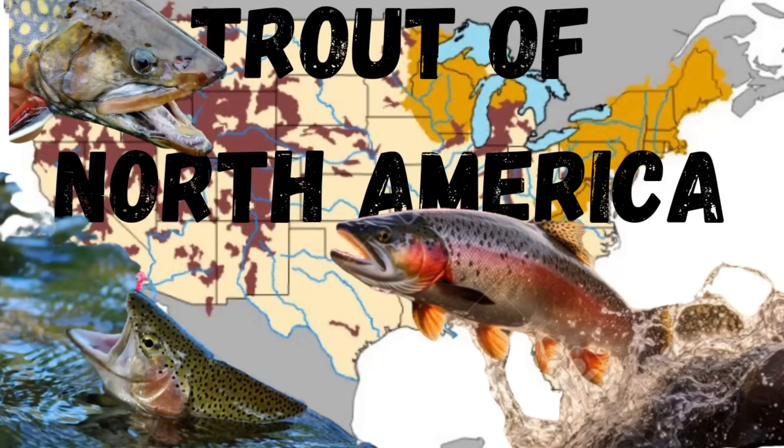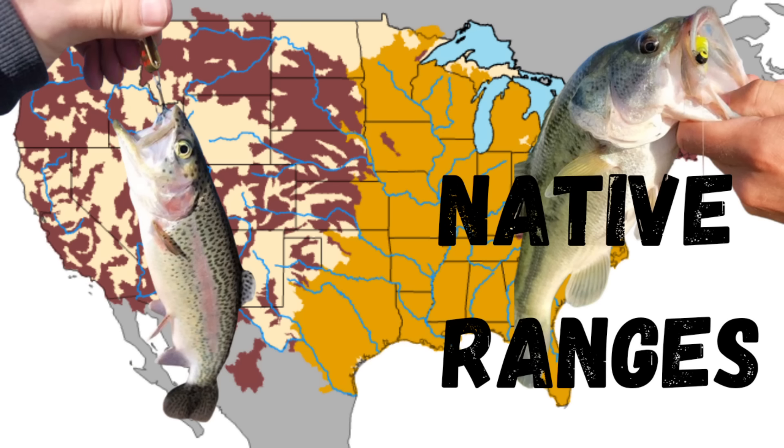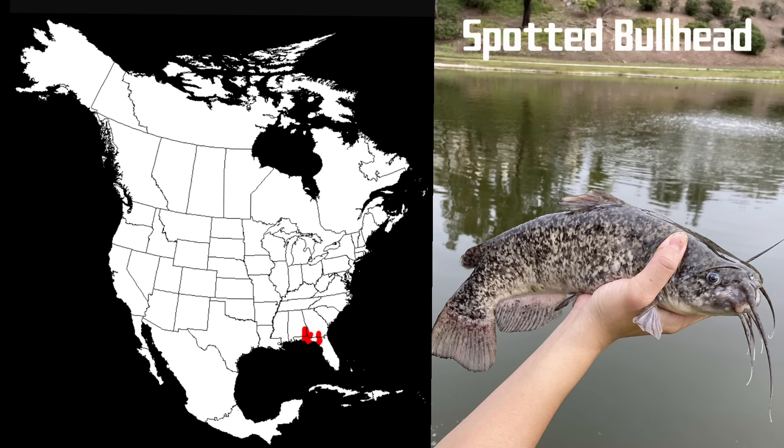This video is the third installment of a series I'm doing on the fish species in North America, so if you enjoy what you see, please make sure to check out my other videos on the trout and bass species. Now let's begin with the Spotted Bullhead Catfish.